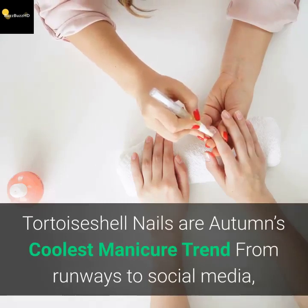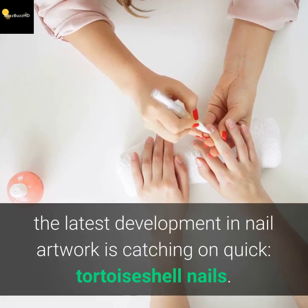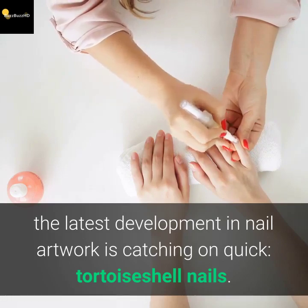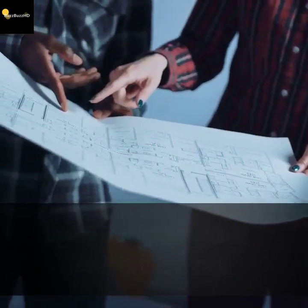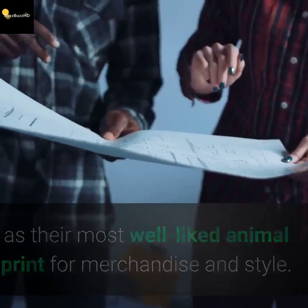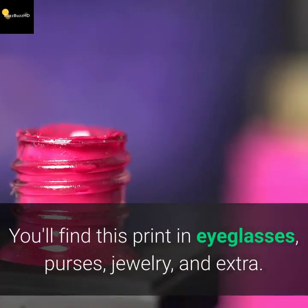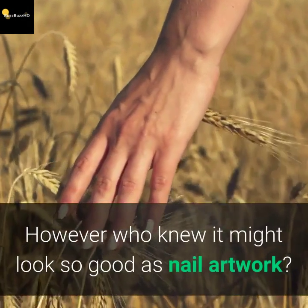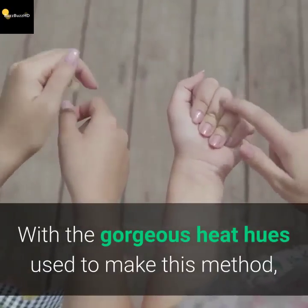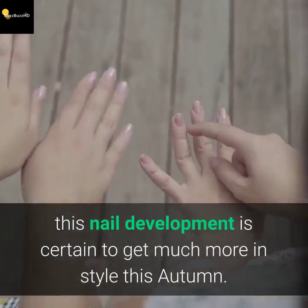Tortoise shell nails are autumn's coolest manicure trend. From runways to social media, the latest development in nail artwork is catching on quick. Many designers have used tortoise shell as their most well-liked animal print for merchandise and style. You'll find this print in eyeglasses, purses, jewelry, and more. With the gorgeous warm hues used to make this technique, this nail trend is certain to get much more popular this autumn.